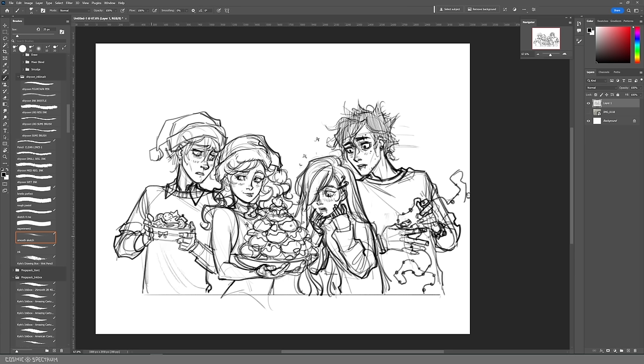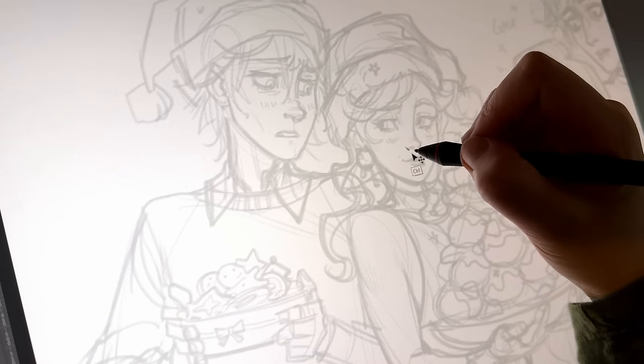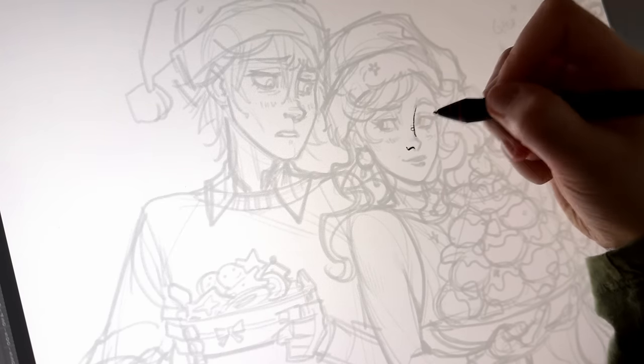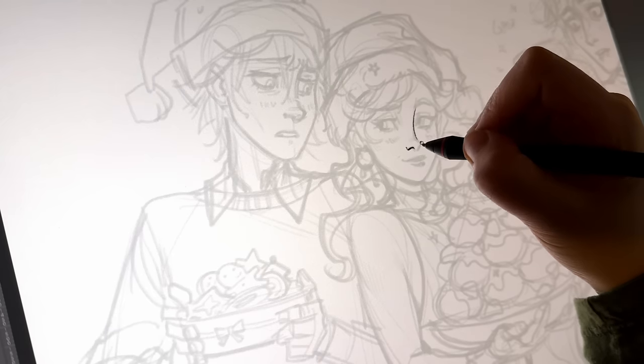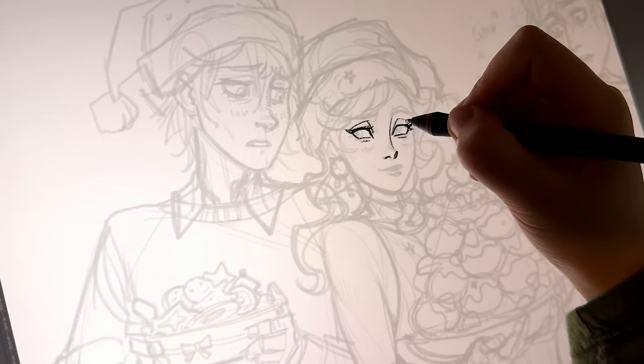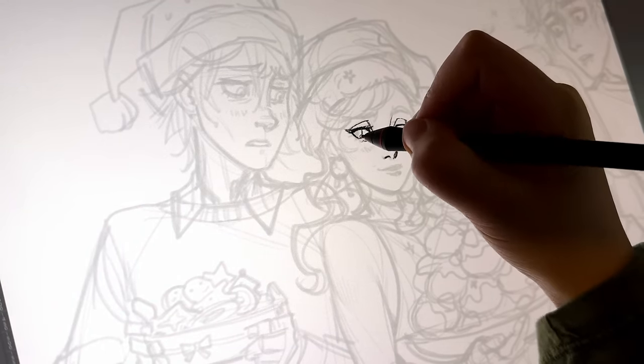As much as I try to sketch on paper all the time — and I do a lot of warmups and studies on paper — at the end of the day you just can't beat the basic simple tool of the transform, being able to move things around. It saves so much time with the composition. I end up being way more satisfied with the way these sketches turn out than any of my sketches on paper, because it gets so tiring to erase things just to nudge them slightly.